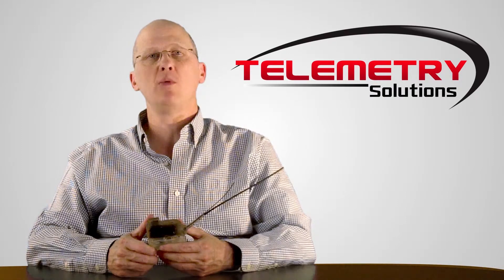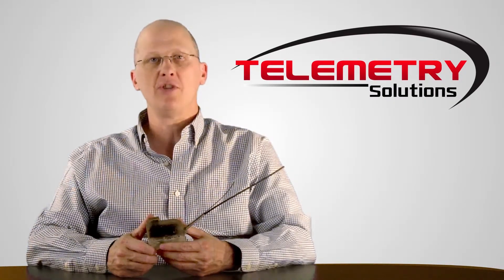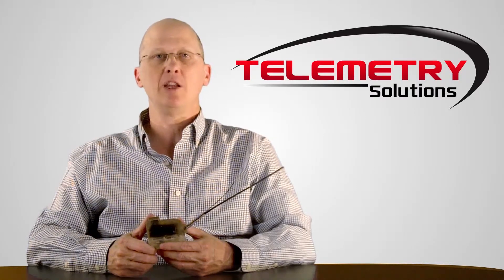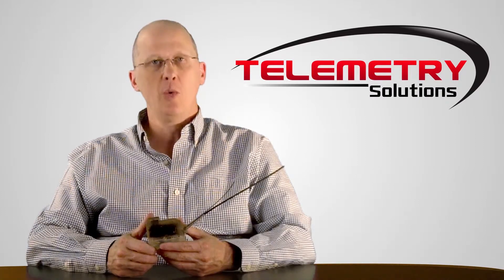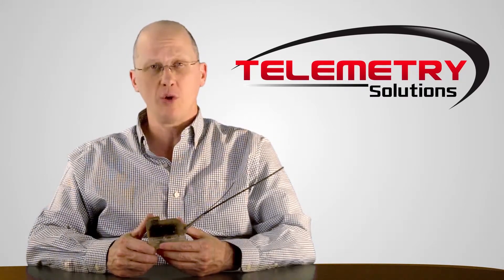At Telemetry Solutions, everything we ship is built on a custom basis to your specifications. Nothing is off the shelf. As a result, the GPS data logger in this video may not be exactly what you would choose, even though you're studying the same species. And that's okay. We will build your product to the specifications agreed upon with our GPS device consultant prior to placing your order.